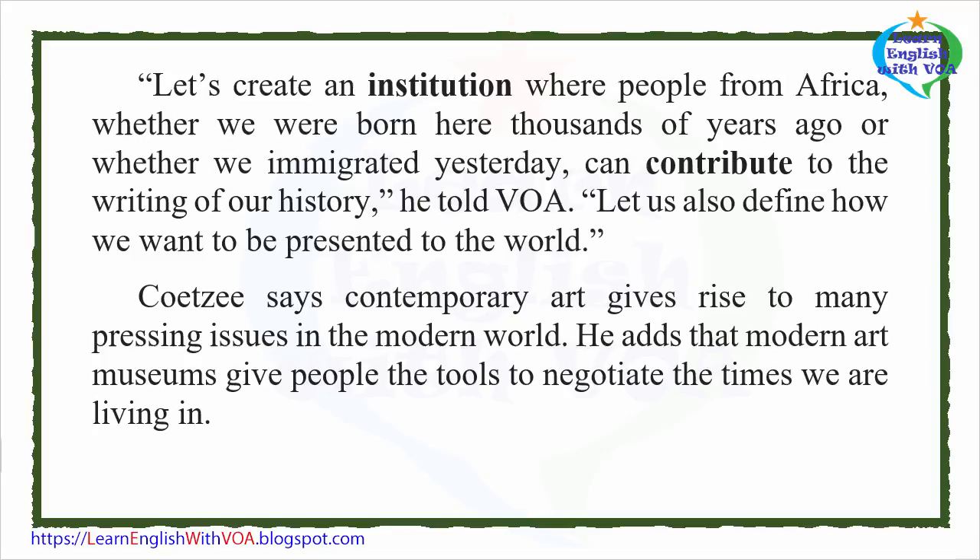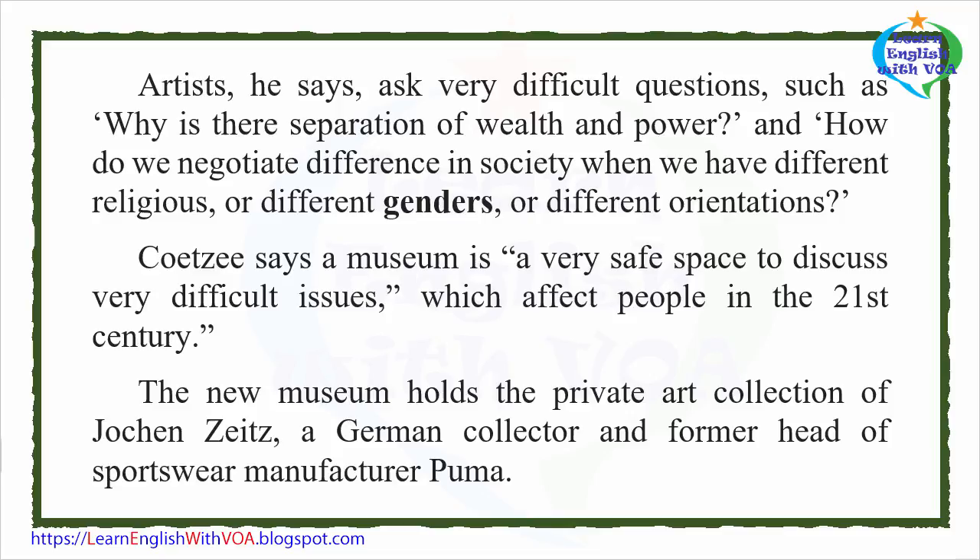Kutsia says contemporary art gives rise to many pressing issues in the modern world. He adds that modern art museums give people the tools to negotiate the times we are living in. Artists, he says, ask very difficult questions, such as why there is separation of wealth and power, and how we negotiate difference in society when we have different religions, different genders, or different orientations. Kutsia says a museum is a very safe space to discuss very difficult issues which affect people in the 21st century.